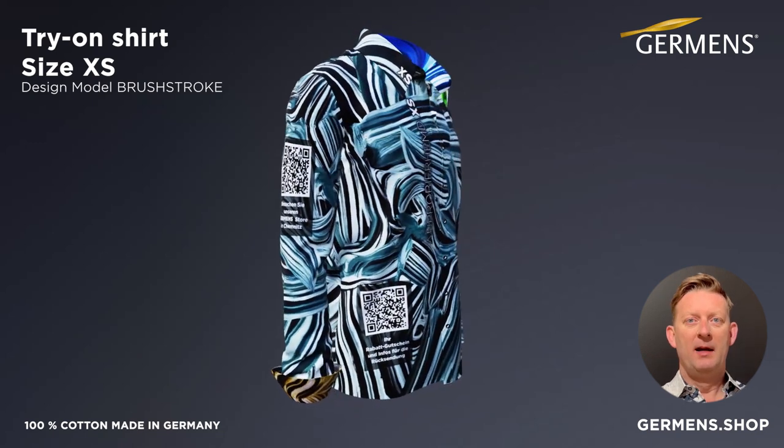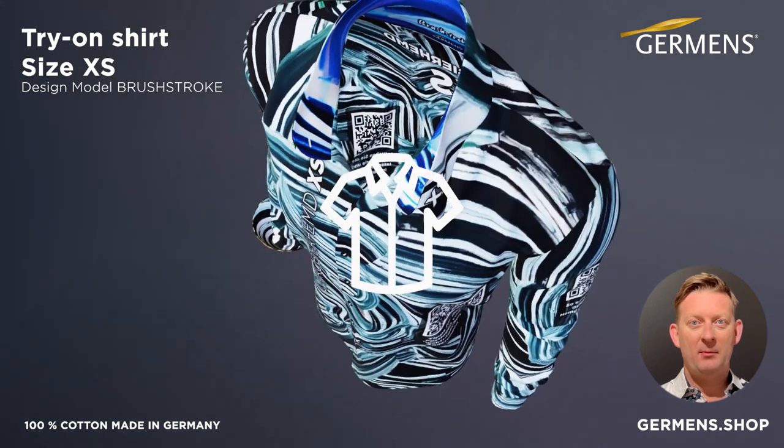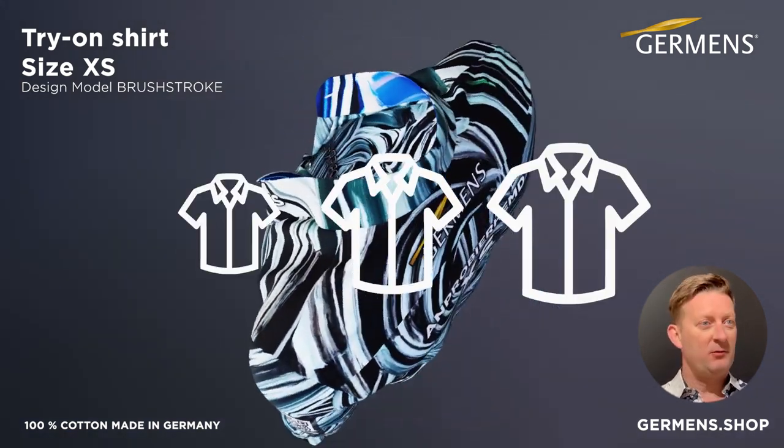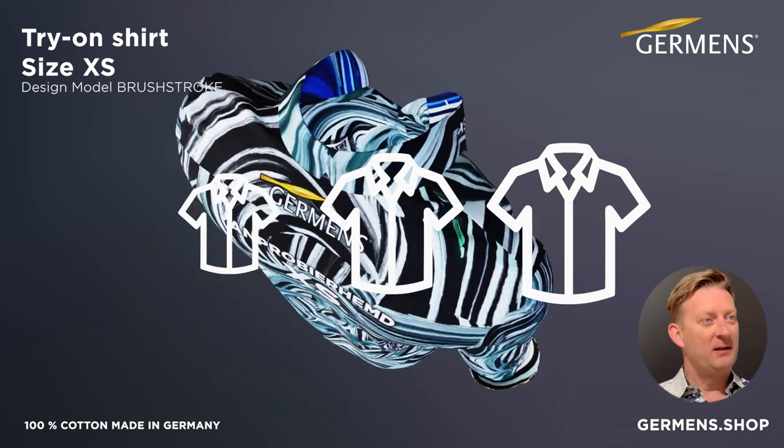Shirt sizes can vary from brand to brand, so we will not only send you a shirt in your requested size, but also one shirt each in the sizes above and below. For example, if you choose a shirt size L, you will also receive sizes M and XL.